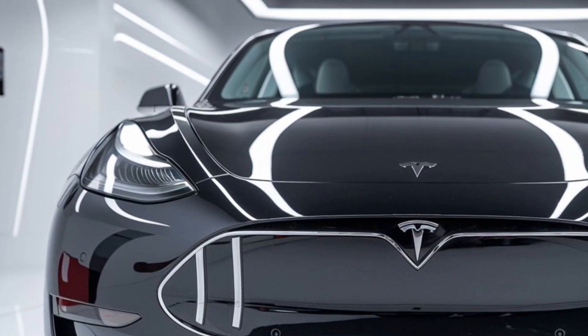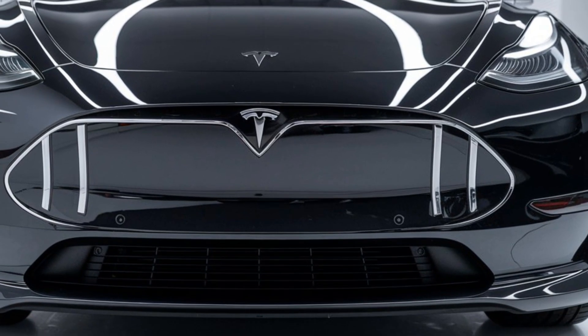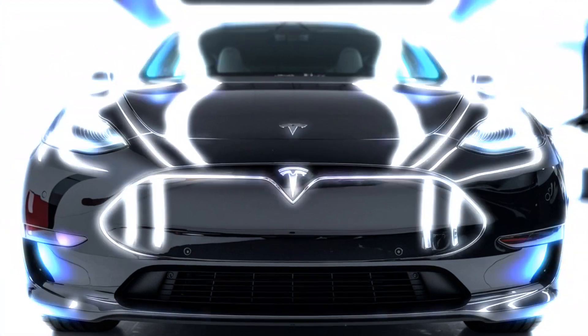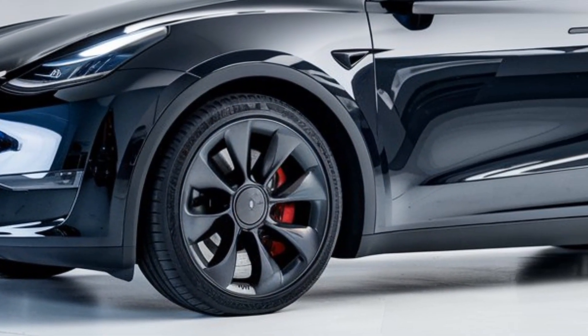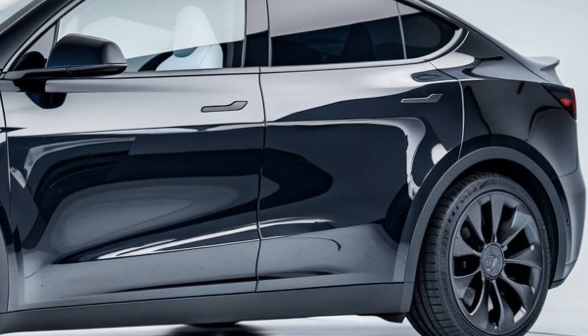Autopilot and Full Self-Driving capabilities are a significant highlight for the 2025 Model Y Juniper. Tesla has been steadily improving its autonomous driving technology, and the Juniper comes equipped with the latest hardware and software updates. You can expect smoother lane changes, better detection of road conditions, and an overall more refined self-driving experience. FSD is still an optional package, but Tesla's constant over-the-air updates mean the technology only gets better over time.